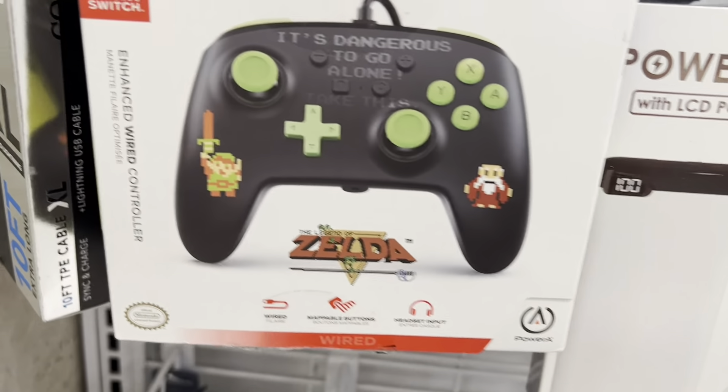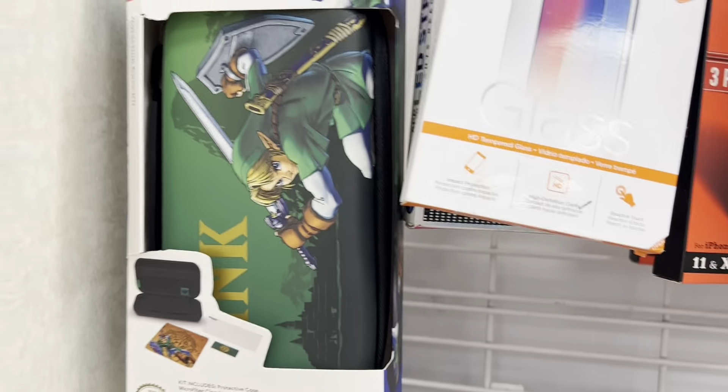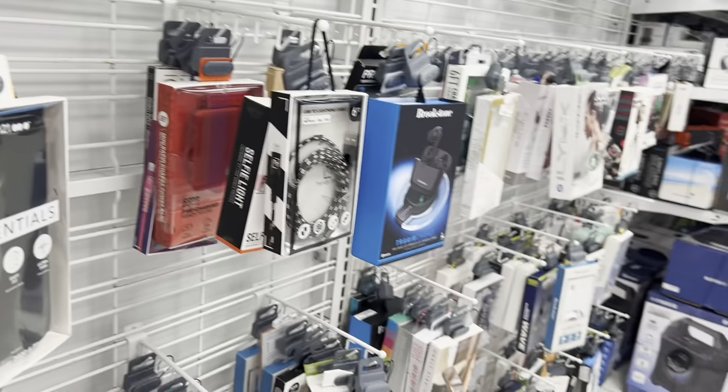Get yourself some Nintendo stuff here — they have a Zelda wired controller for 15 bucks. They also have a Zelda case for the Nintendo Switch. Of course the box is a little messed up, but the case itself is pretty nice. Not too bad at all.